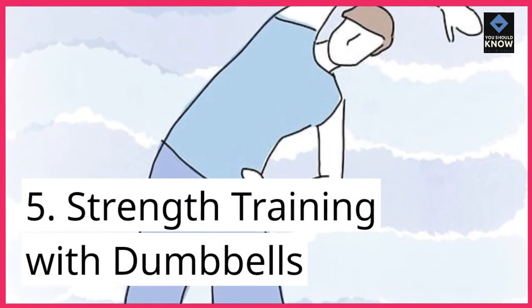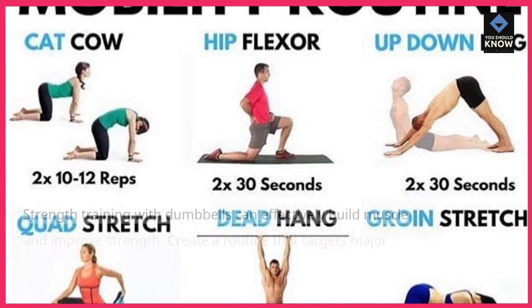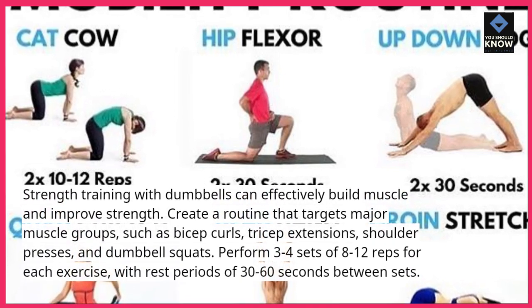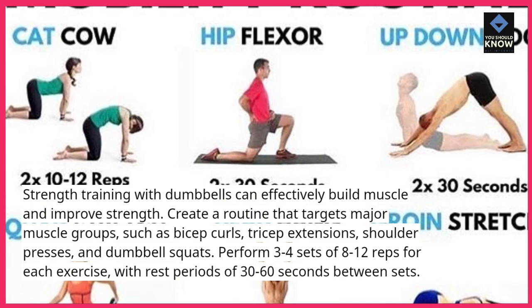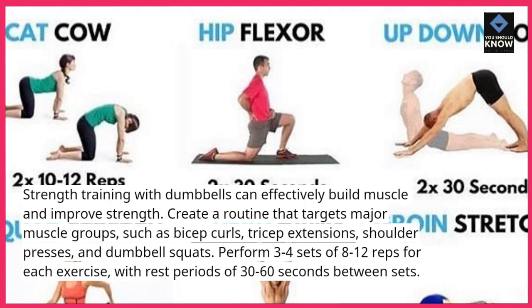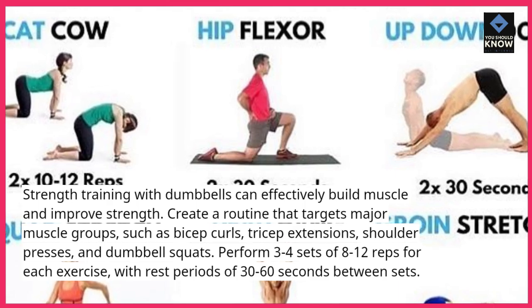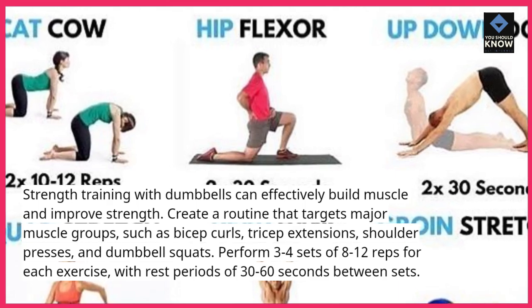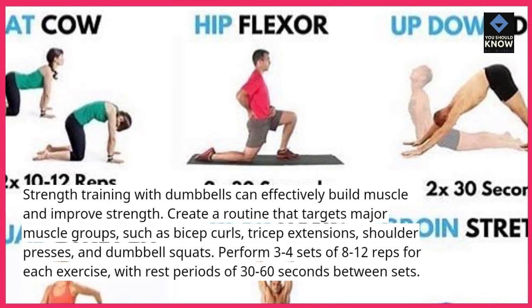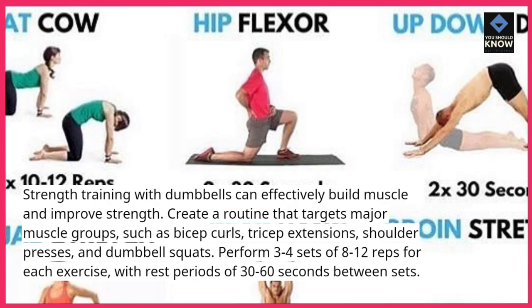5. Strength Training with Dumbbells: Strength training with dumbbells can effectively build muscle and improve strength. Create a routine that targets major muscle groups, such as bicep curls, tricep extensions, shoulder presses, and dumbbell squats. Perform 3-4 sets of 8-12 reps for each exercise, with rest periods of 30-60 seconds between sets.